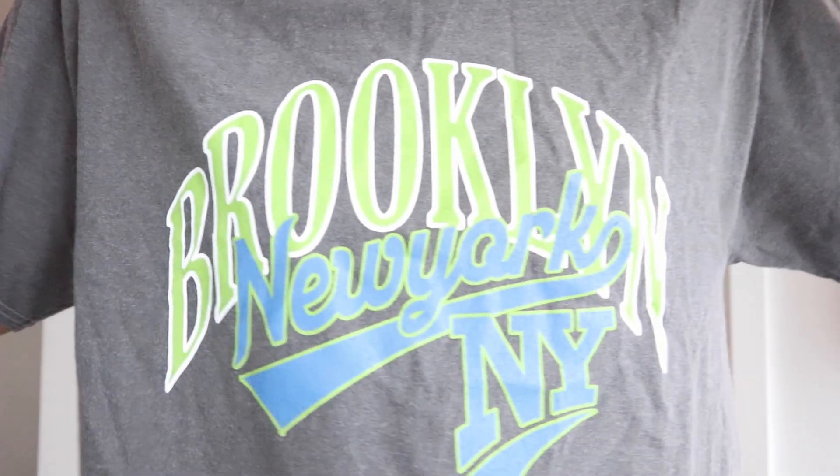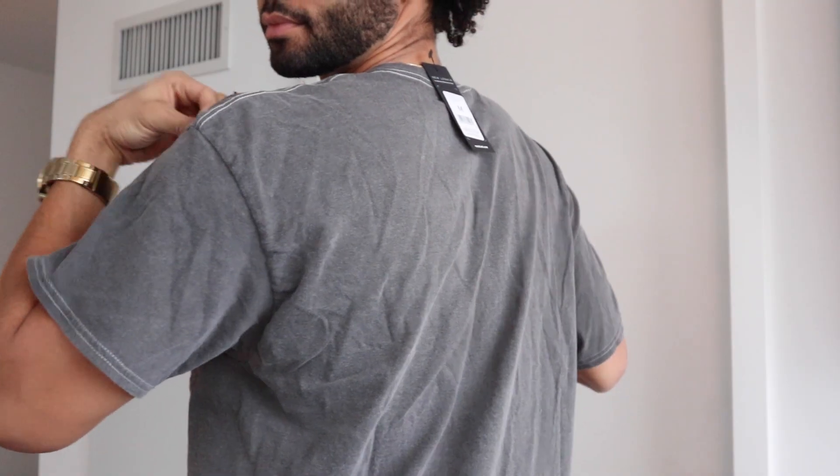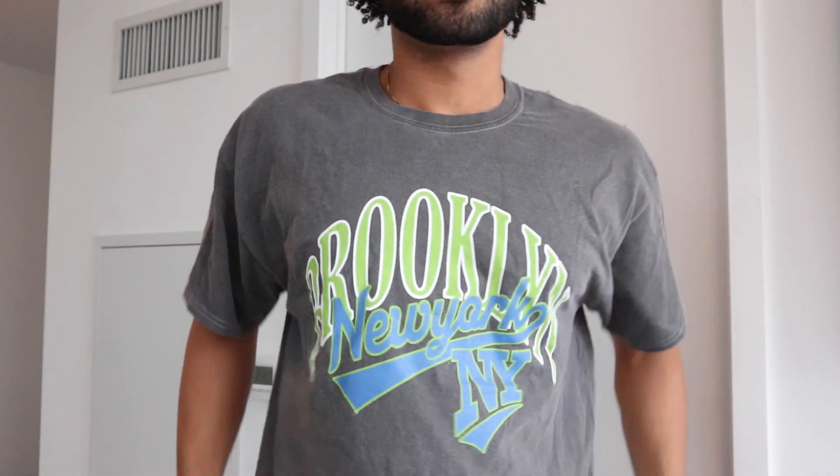Next, I'm rocking a gray Brooklyn, New York plain shirt. It is pretty dope. It can really match with anything for the summertime if COVID decides to clear up. Got it in a size medium, nicely fitted, not too tight.